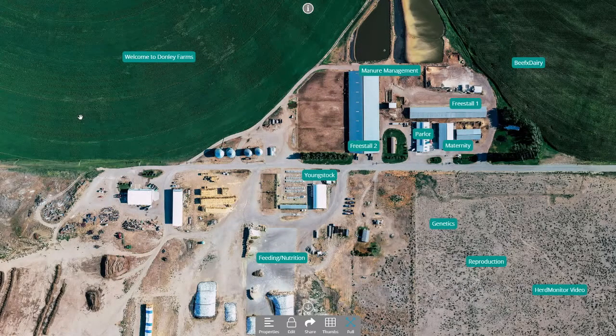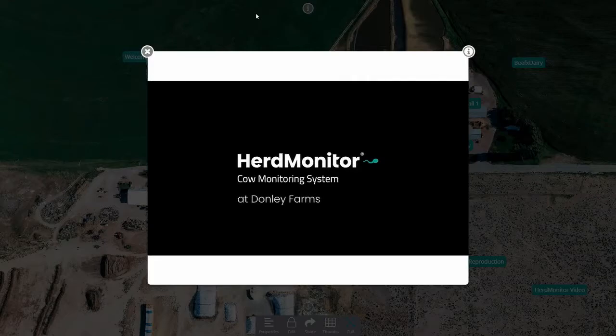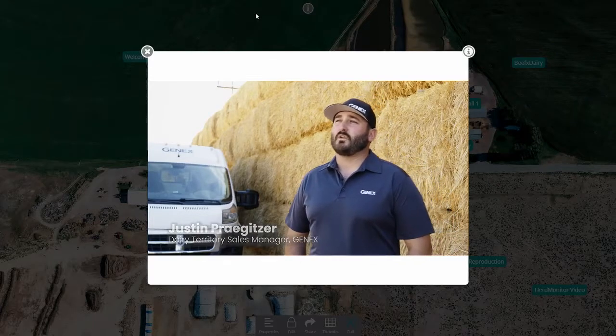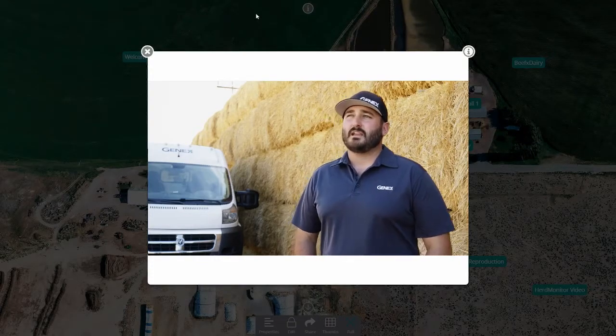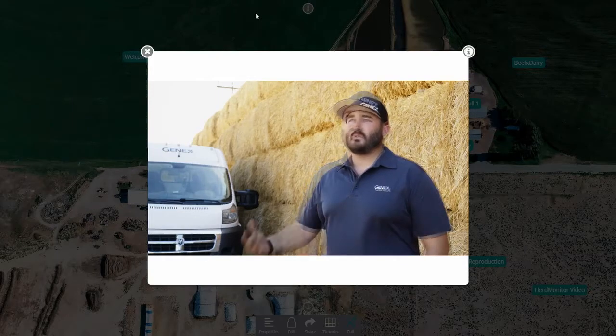We have a quick video to share. The GenX representative out at Donley's, Justin Pregitzer, works very closely with the herd on the repro and genetic side of things. I'm a territory sales manager for GenX in southern Idaho. I get to work with Donley Farms and we've had lots of really good conversations about what kind of goals they want to work on. Heat detection came up, and so we started talking about activity monitors. Getting data back from other farms sounded very appealing to Donley, so they decided to go ahead and do it.